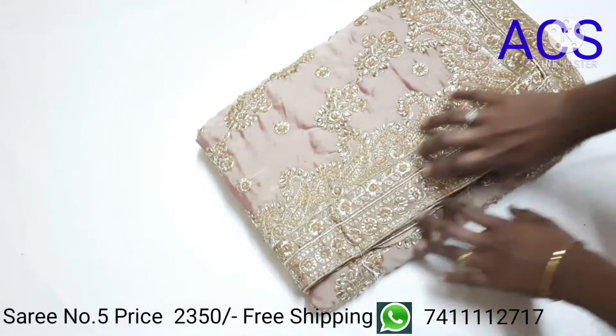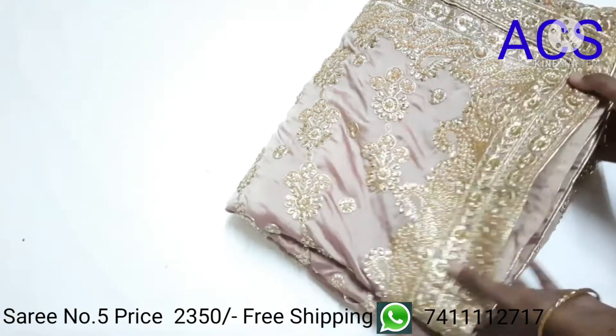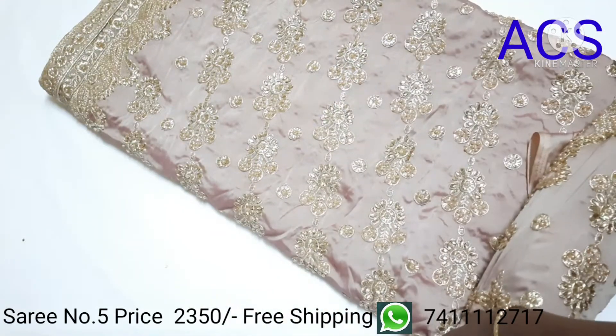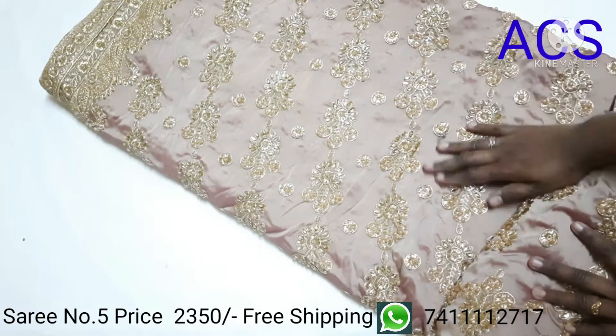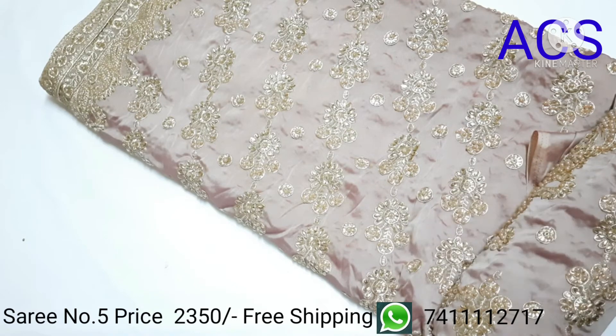This is the masterpiece of the show, because this saree is fully covered with beads, micro stones, and embroidery work. You can see the entire saree is fully covered with these designs, giving you a perfect reception wear look.